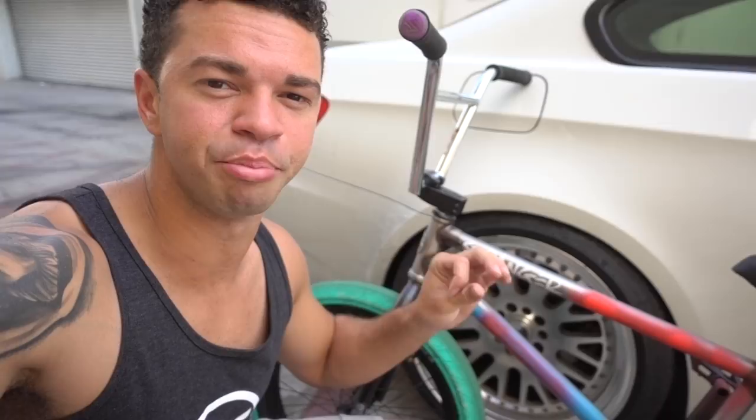Trust me, when I give the bike away, it'll be in 100% tip-top shape. If anything needs to be replaced, I will go to the warehouse and replace it beforehand. In the meantime, I will have to ride the purple unicorn for at least one day while this bike gets painted.